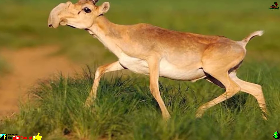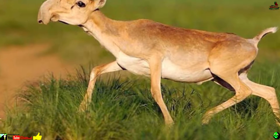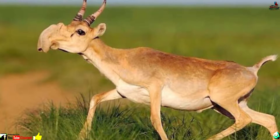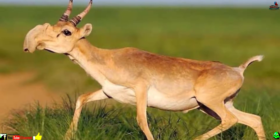Number 17: Saiga antelope. The saiga antelope's flappy snout purifies the air in the dusty summers of Russia and Kazakhstan, while also warming the animal in the winter. Sadly, 50% of the population of saiga suddenly and mysteriously died in May 2015.